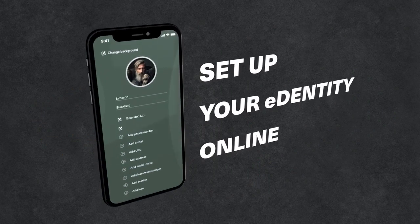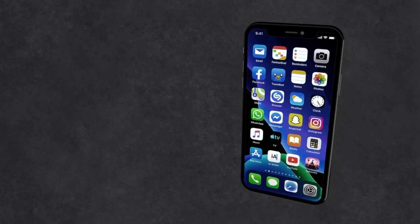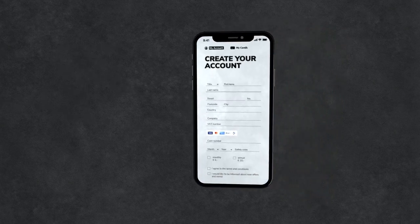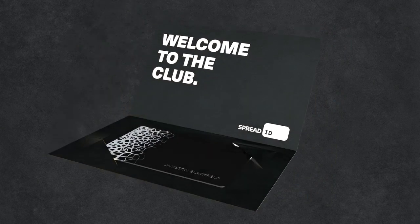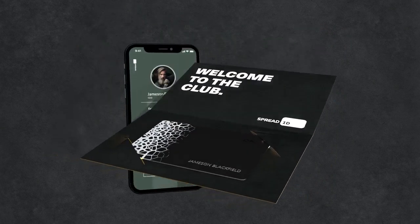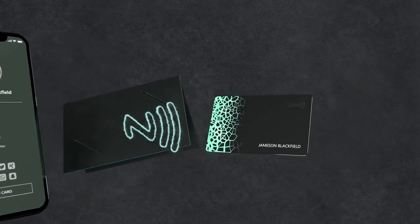Set up your ID card online. You can already create your profile on the website while your ID card is being produced for you. And then the magic is getting started — simply pair your card initially via NFC with your mobile and your card is ready to be used.